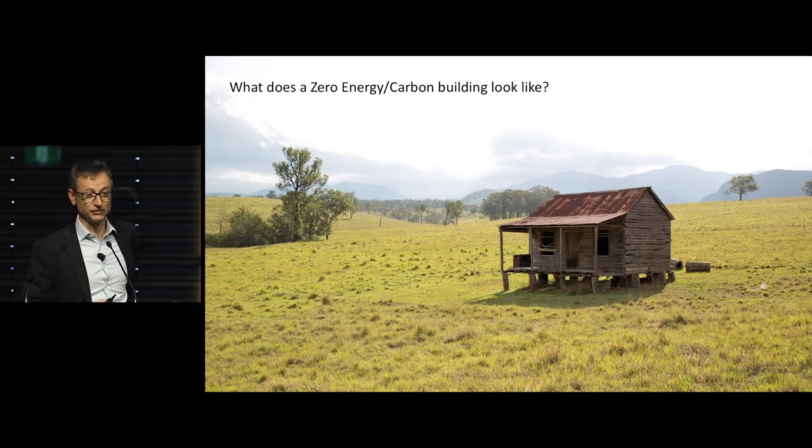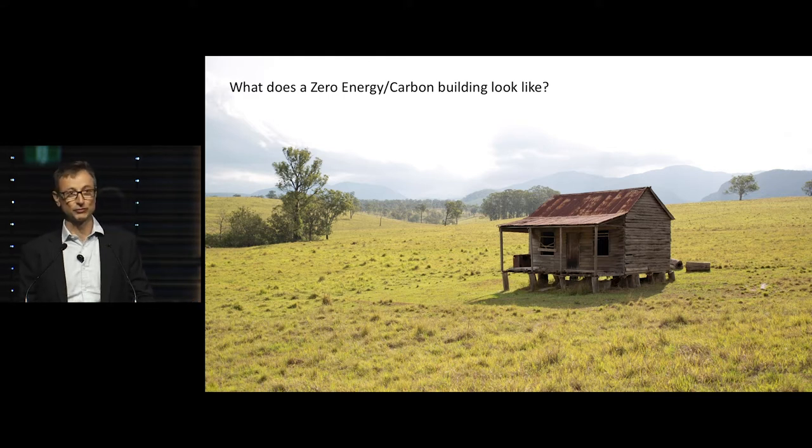I would argue that a zero carbon building probably looks like this. This building is zero carbon — it's actually got a lot of embodied carbon in the wood it's made out of as well. It's naturally ventilated, naturally lit, and works very well, but of course it doesn't particularly solve the service required in today's cities.